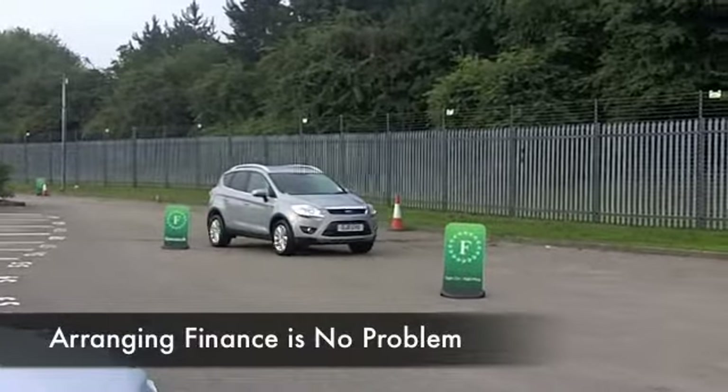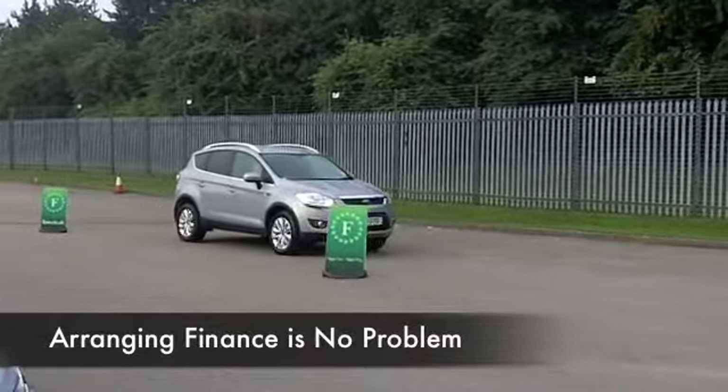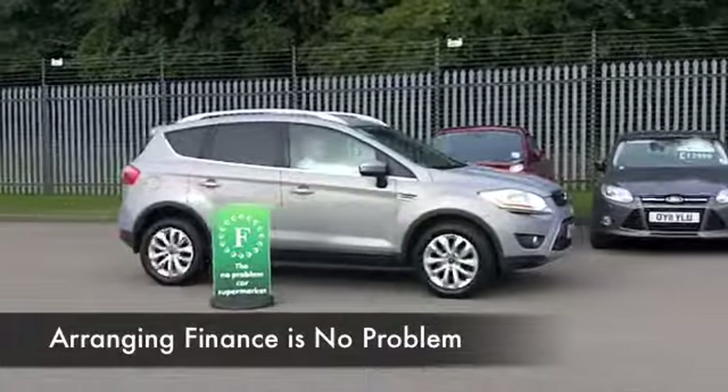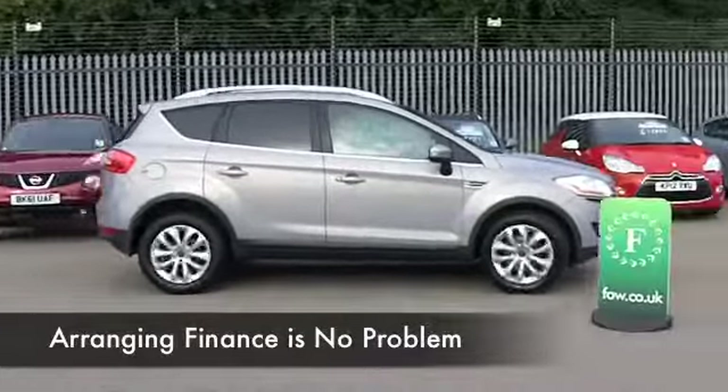You sit fairly high up in these cars but they're easy enough to get in and out of, and it's a very comfortable cabin. This one in particular because it's got half leather seating — very nice indeed.